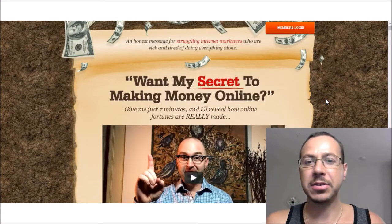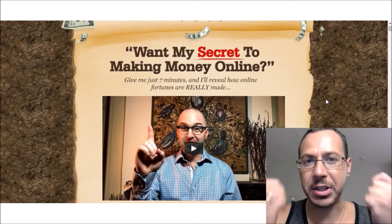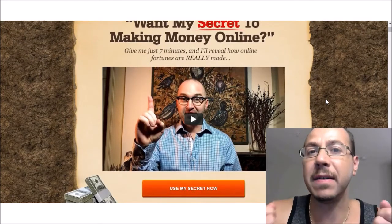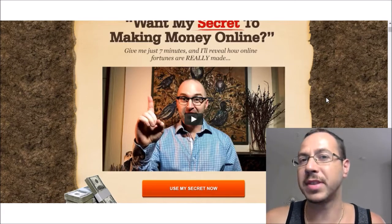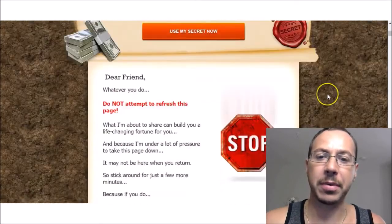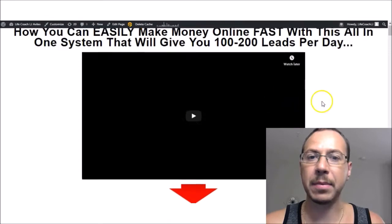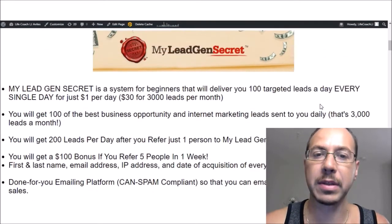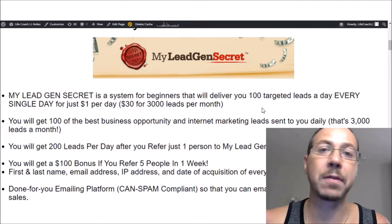If you like videos about how to make money online, be sure to tap the bottom right here to subscribe to my channel and click that bell notification so you're the first to know when I drop a new video. Now let's talk about My Lead Gen Secrets and what this is. It's a system — a secret system to help you make money online. The reason it's a secret is because Jim Harmon, the creator of this system, will literally give you 100 leads per day. It's a system for beginners that will deliver you 100 targeted leads per day every single day for about a dollar per day.